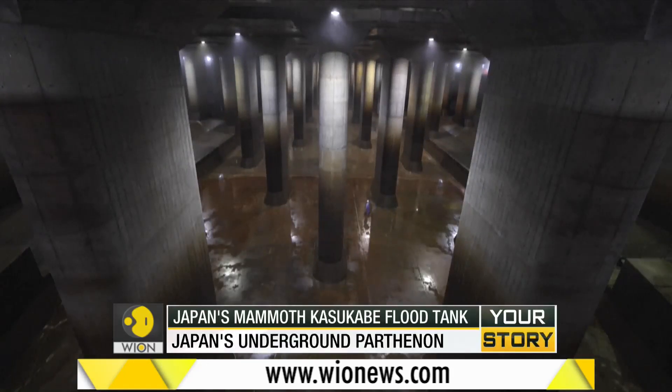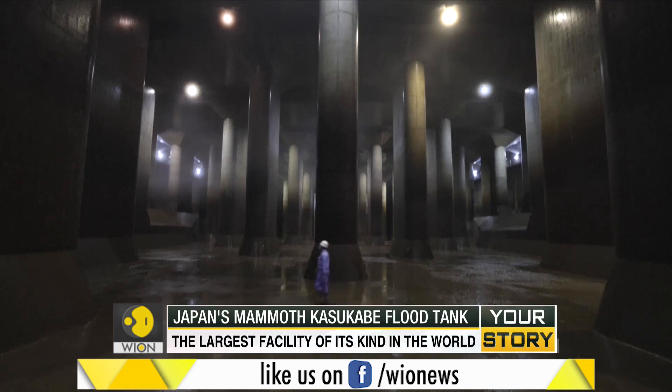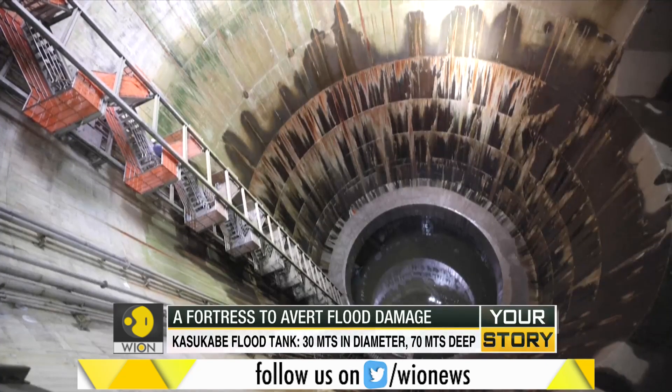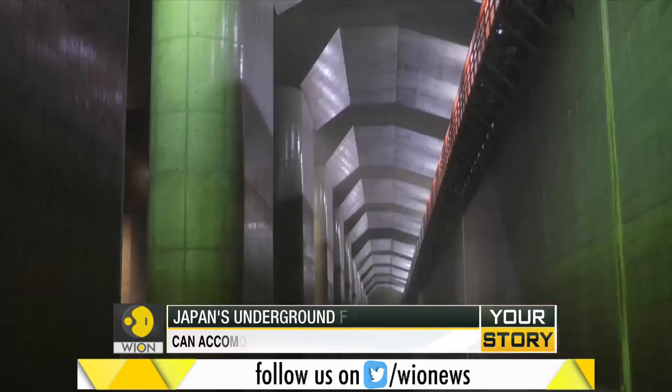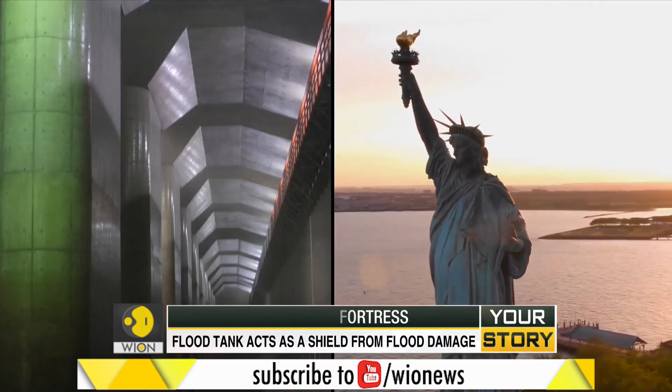Take a look at this immense structure. Soaring pillars weighing 500 tons each. What looks like a bare concrete tank is actually 30 meters in diameter and 70 meters deep. Here's some perspective — this facility is big enough to hold a historical landmark. We're talking about the Statue of Liberty.